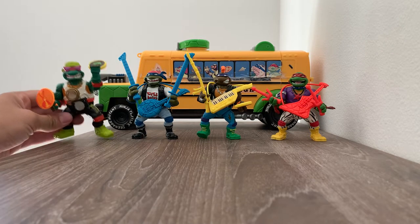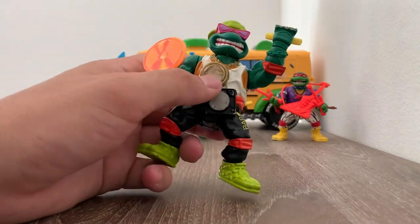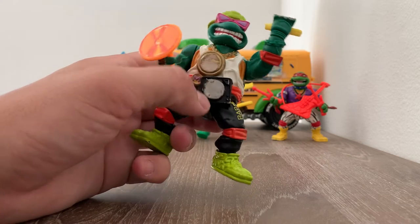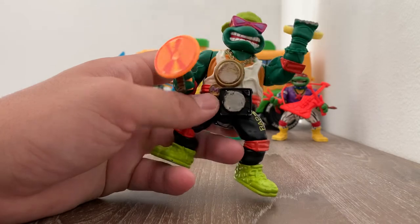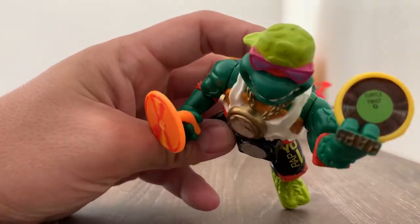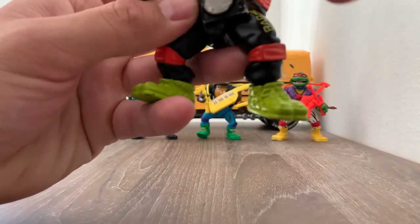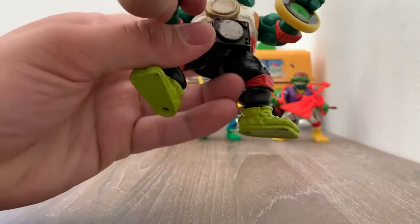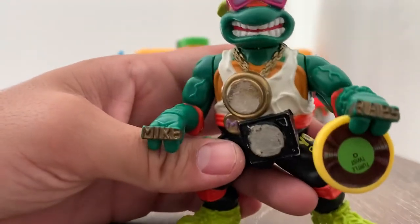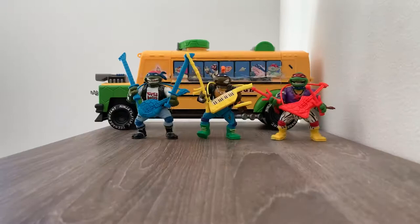Here we have Rapid Mike — like a rapper. This had a sticker of a clock and this was a sticker of a CD player. It has an M right here. It says Turtle Twist. It has the speakers in the back — take the CD off. And he has some brass knuckles. This is Mike Raps. Awesome toys.